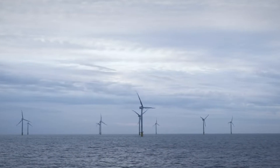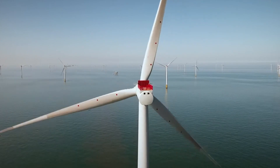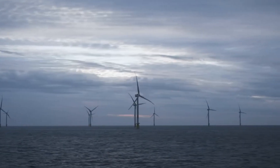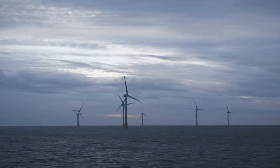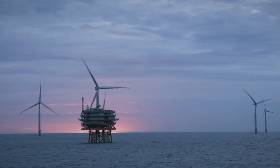These wind turbines are part of the Hornsea Wind Farm, located about 89km off the Yorkshire coast in England's North Sea. It's the largest offshore wind farm in the world. But Hornsea won't hold that title for long.